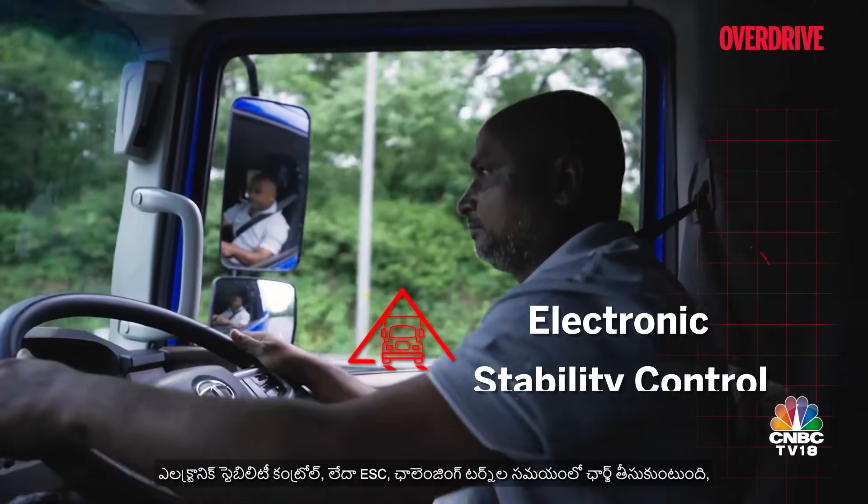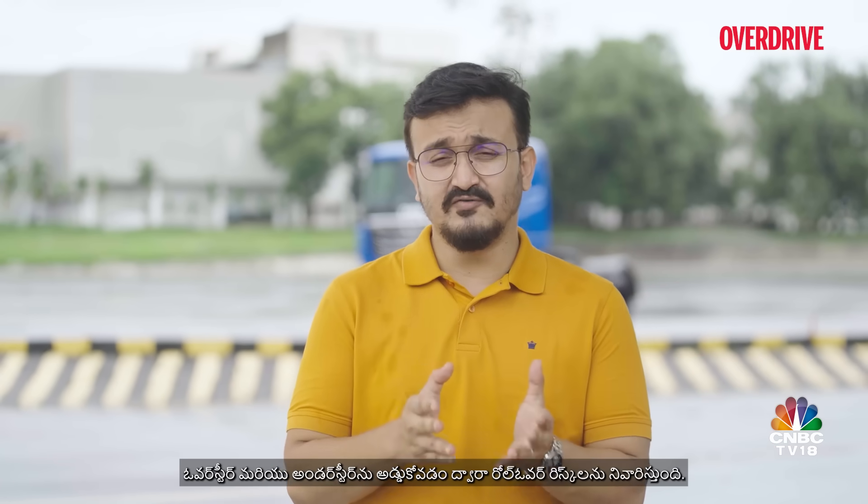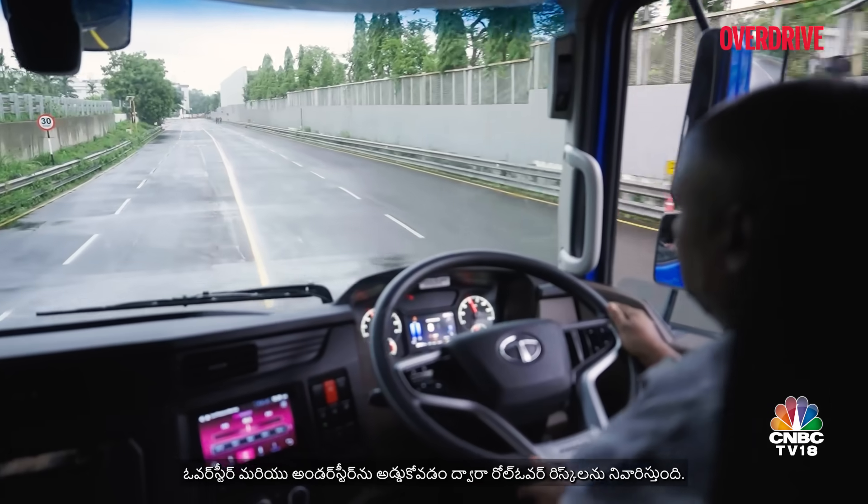Electronic stability control, or ESC, takes charge during challenging turns, preventing oversteer and understeer to mitigate rollover risks.